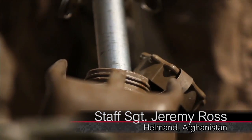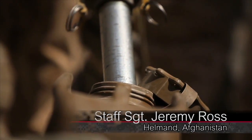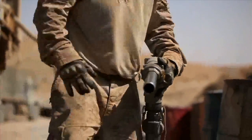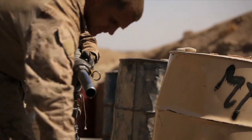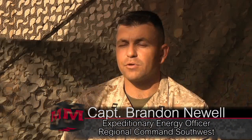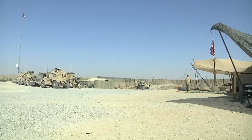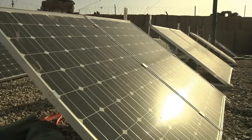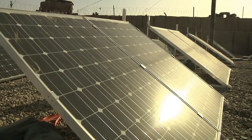Many Marine Corps bases in Helmand Province run on fossil fuel — a lot of it. In August, the Corps used more than 219,000 gallons in the province. The amount of fuel we use at the forward edge, or the tip of the spear, is a great deal and it requires a lot of logistics support. But here at Patrol Base Boldak, Marines are taking advantage of a resource that is abundant in the Afghan desert: the sun.